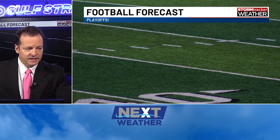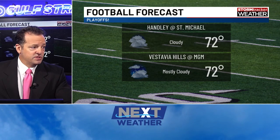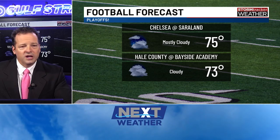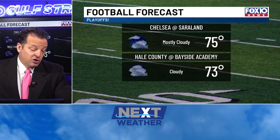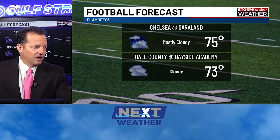Right now, looking at the long range models, I don't see that second system doing anything — it's probably going to get ripped apart by upper level wind shear too, so not going to be a big deal. We have clouds out there today. We have playoff high school football going on across the area tonight, with games around 7 this evening: Hanley at St. Michael, Vestavia Hills at MGM, Chelsea at Sierra Land, and Hale County at Bayside Academy. All these games will see cloudy conditions and temperatures in the 70s. Could there be a sprinkle? Sure, but it won't be very heavy. Grab a raincoat just to be safe, but chances of needing it aren't extremely high.